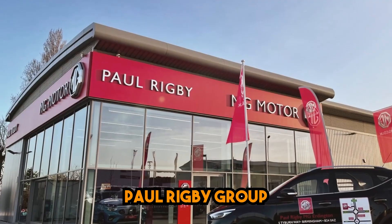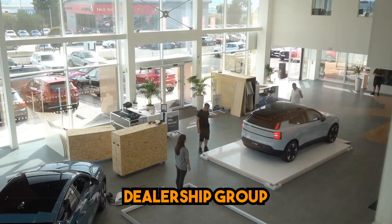Hi there, my name is Matt. I work for the Paul Ruby Group — we are a car dealership group based in the West Midlands.